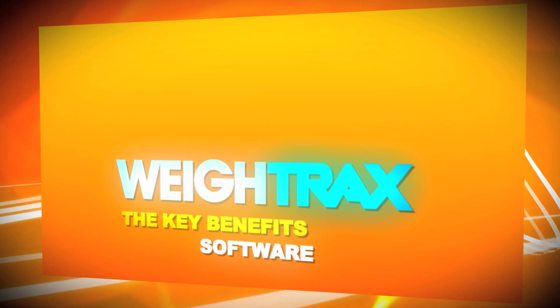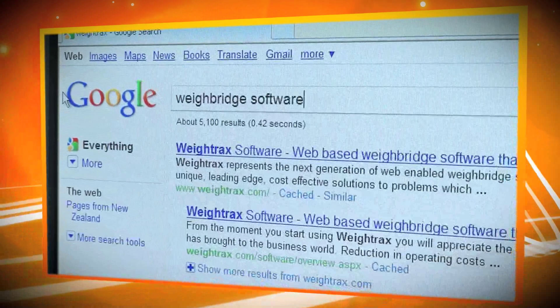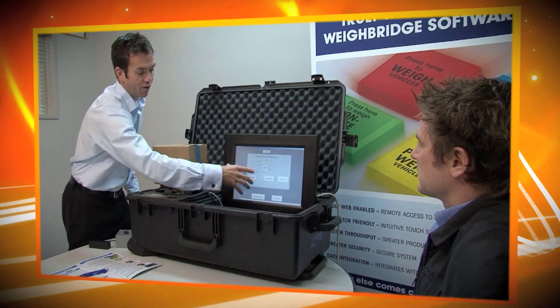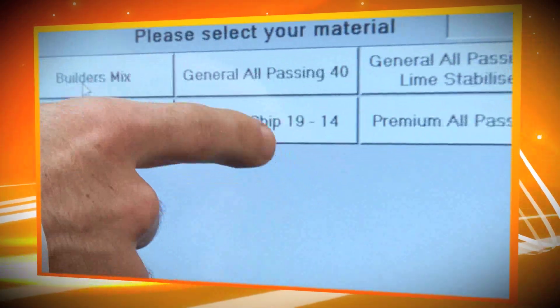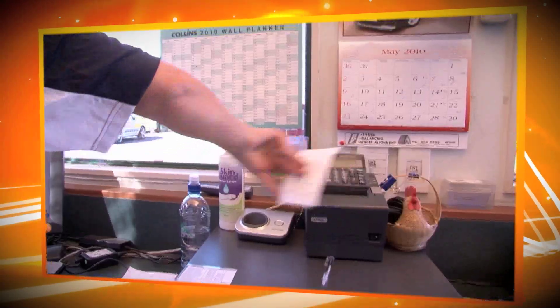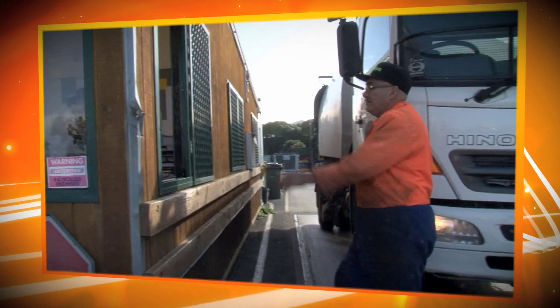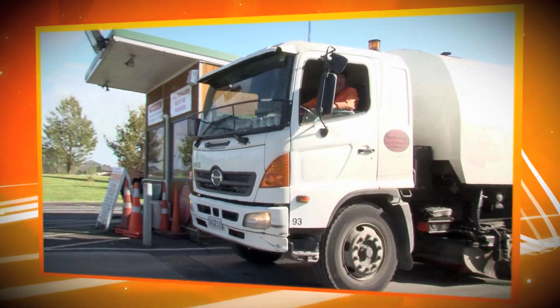A brief summary of the key benefits of Weytrax. Instant access to data and reports from anywhere, through standard web browsers. Total accuracy of data, due to the fact that human intervention, interpretation and consolidation is no longer needed. Faster throughput of vehicles at both attended and unattended sites, and that means reduced queues, less stress and greater productivity.